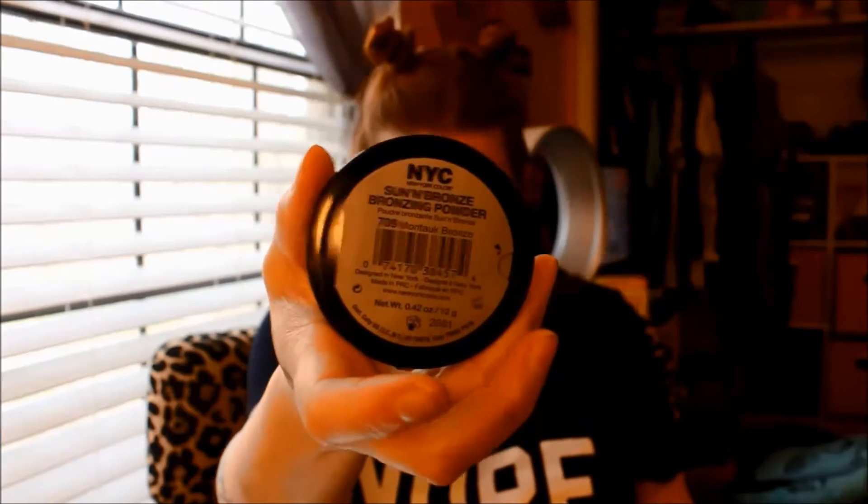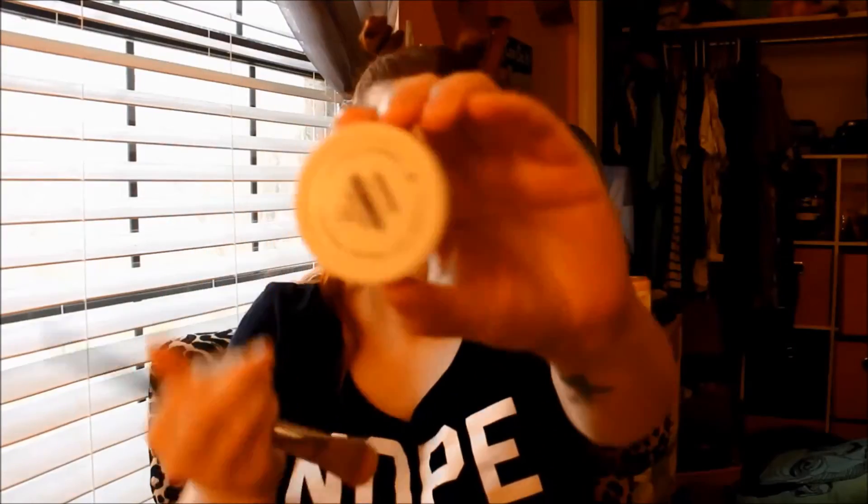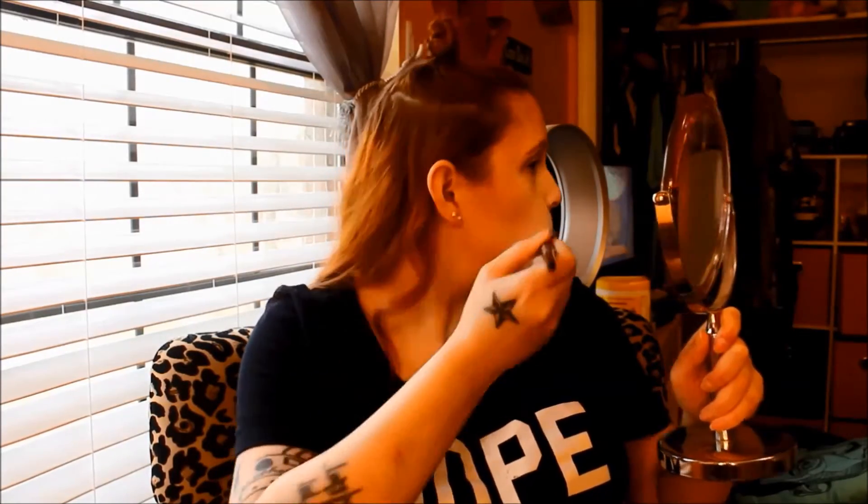Unfortunately, I'm not using drugstore brushes — I only have a couple. Then I'm using one of my all-time favorite bronzers, which is the NYC Sun and Bronze in Montauk Bronze. If you're a real OG who used to watch my old beauty channel, this is like the only bronzer I owned for the longest time. I really, really love this bronzer.